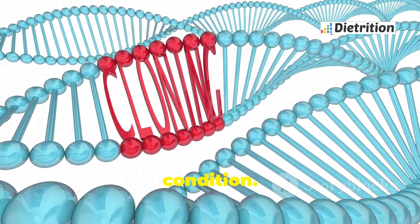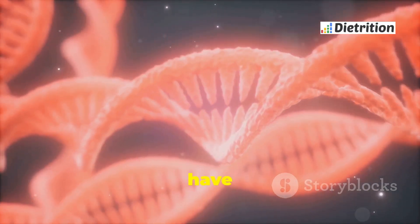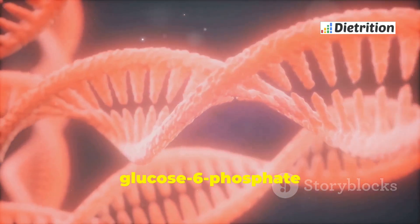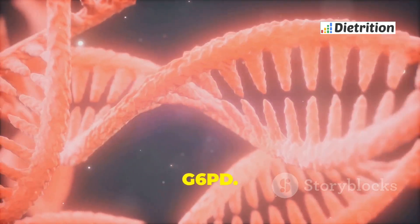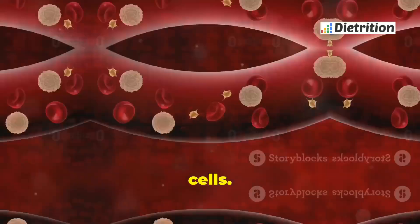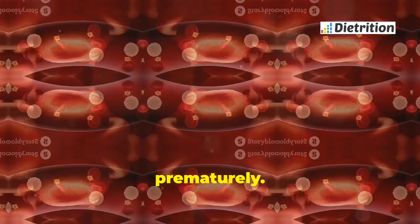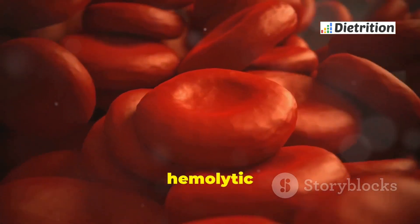G6PD deficiency is a genetic condition that affects the red blood cells. People with this deficiency have less of an enzyme called glucose 6-phosphate dehydrogenase, or G6PD. This enzyme is essential for the red blood cells. Without enough G6PD, red blood cells can break down prematurely, leading to a condition called hemolytic anemia.